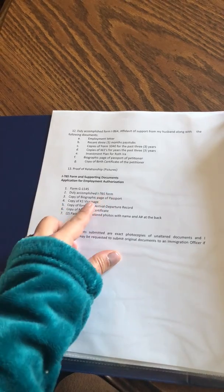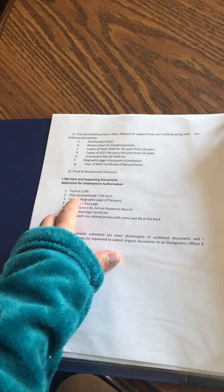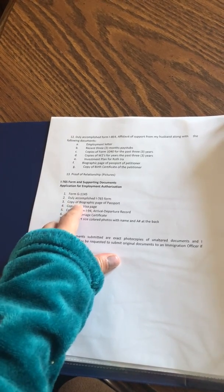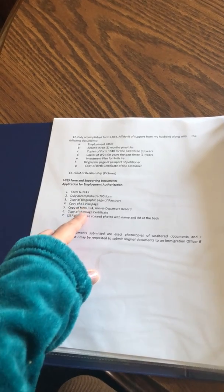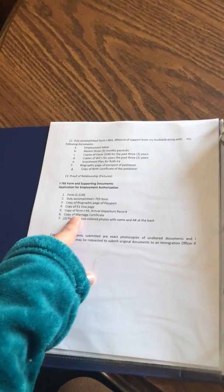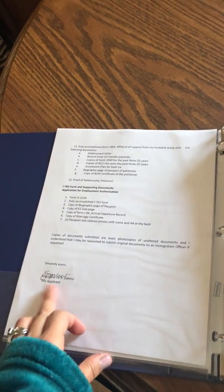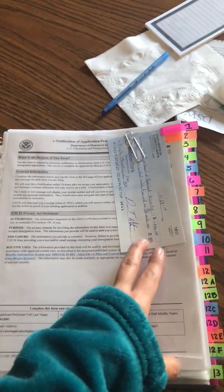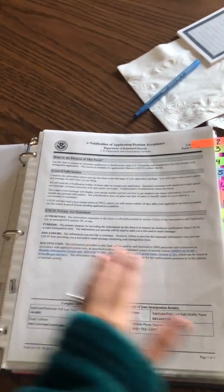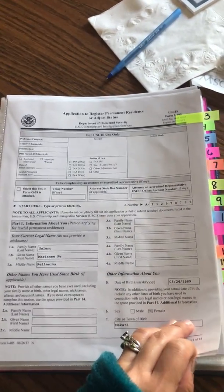If you're going to have the EAD, the employment authorization, you should have Form G-1145 truly accomplished, Form I-765, copy of biographic page, copy of K-1 visa page, copy of Form I-94, I-864, copy of marriage certificate, and two passport photos. You can have a money order or check. Then the G-1145, then the Form I-485.